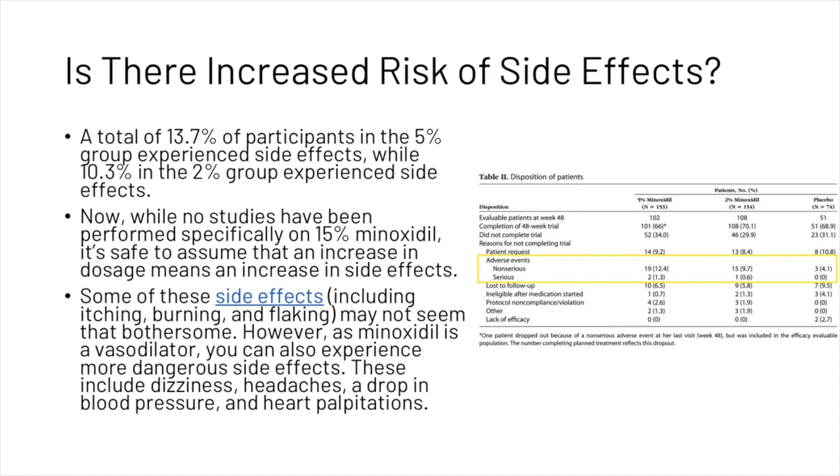Some of these side effects — including itching, burning, and flaking — may not seem that bothersome. However, as minoxidil is a vasodilator, you can also experience more dangerous side effects, including dizziness, headaches, a drop in blood pressure, and even heart palpitations.